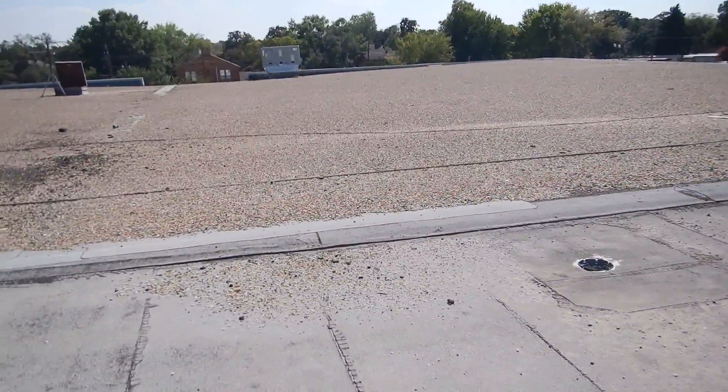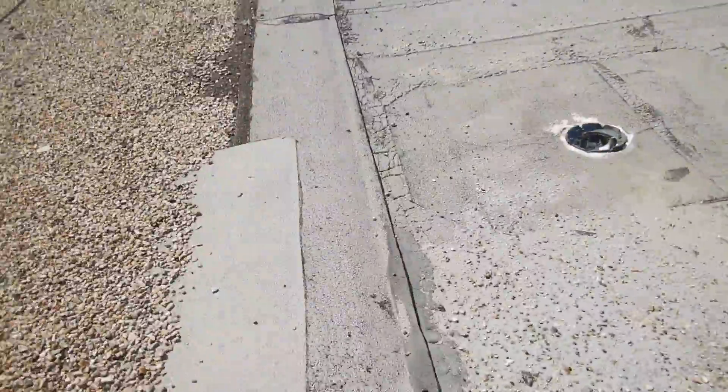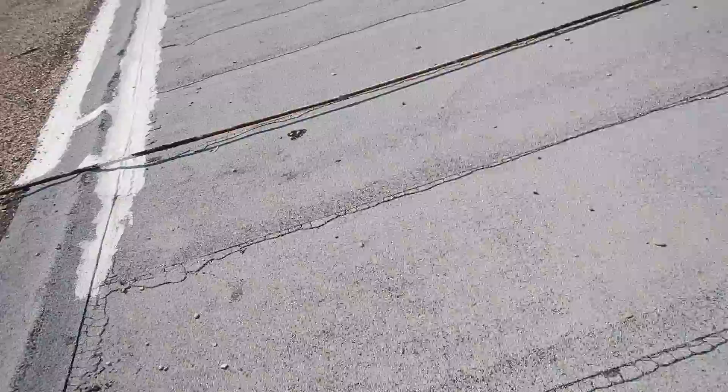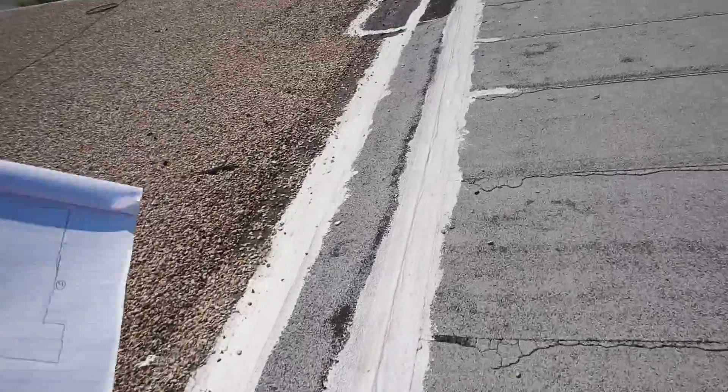I believe it would be prudent to go ahead and just have the whole thing done at once. You might decide to do half and continue to make repairs on the other, but I'm saying let's just do it all at once so you could live with the roof for a while before you had to start doctoring on it all the time. All these repairs.